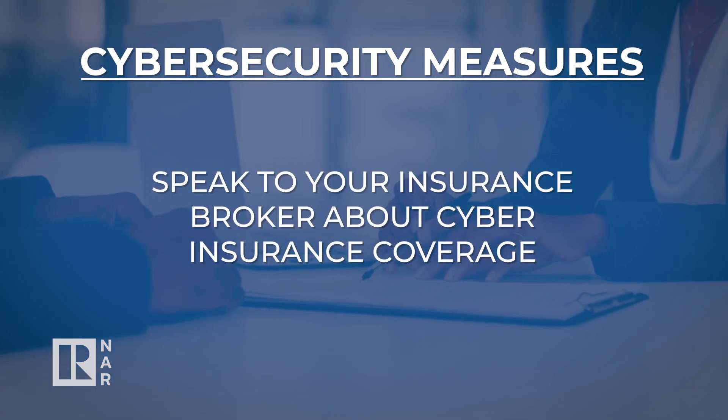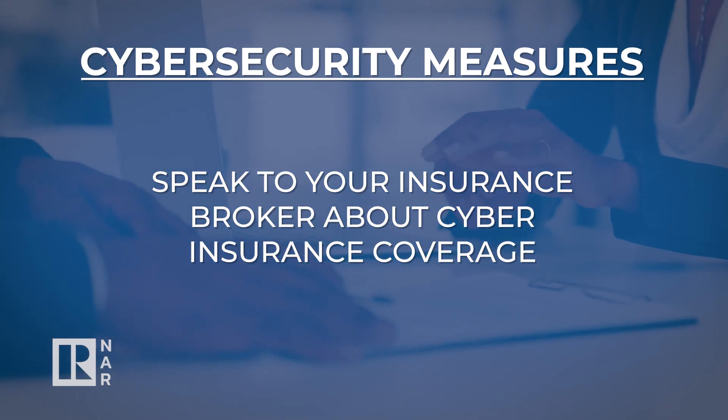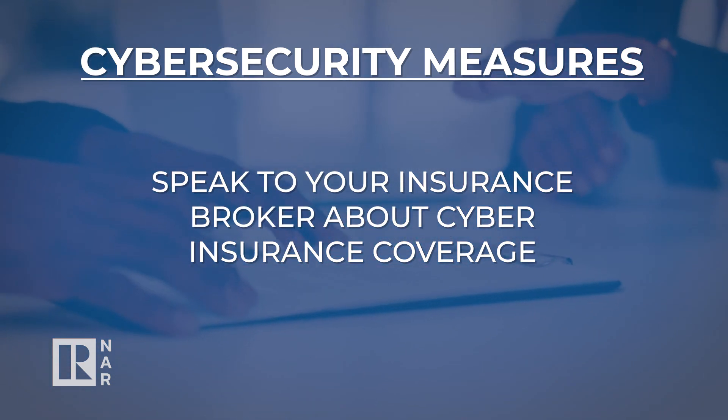Lastly, make sure you have cyber insurance coverage. Speak to your insurance broker to determine whether your coverage amounts are sufficient based on potential risks. Remember that there is no silver bullet or magic pill to combat ransomware. The key is to be proactive and diligent. Thank you for watching this episode of Window to the Law.